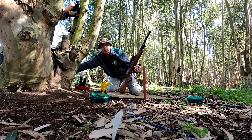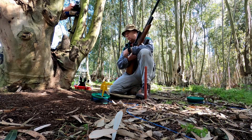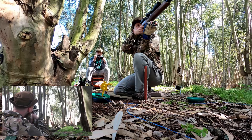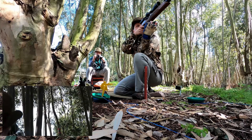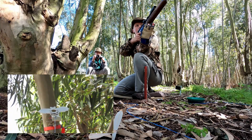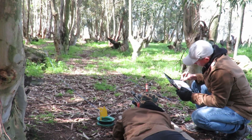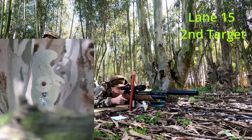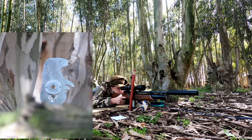Kneeler. This is a kneeler — this is an interesting kneeler. As you can see, the angle is into a tree. Let's see if I can find the target and get one more shot.